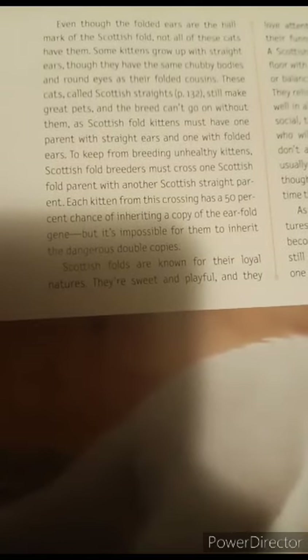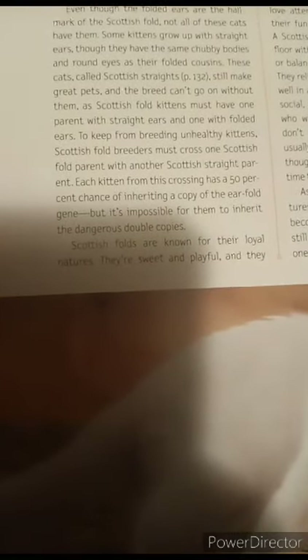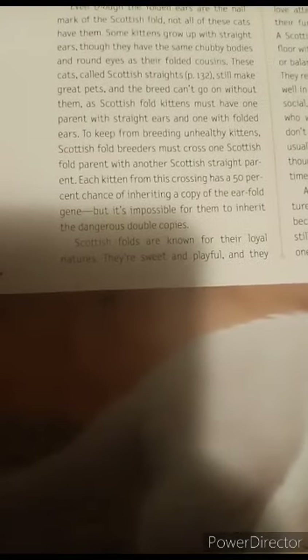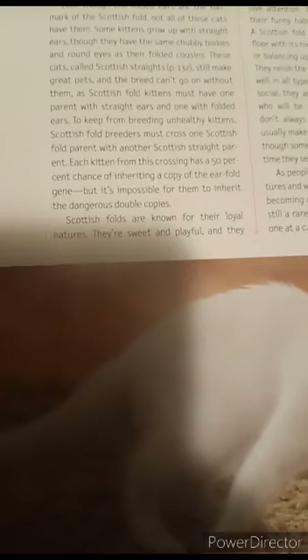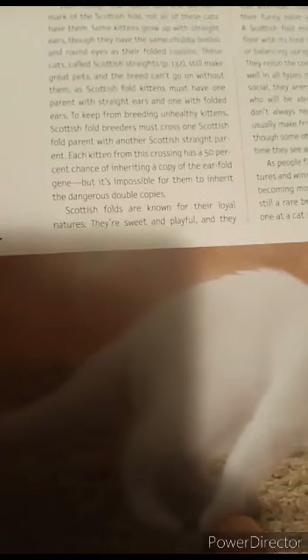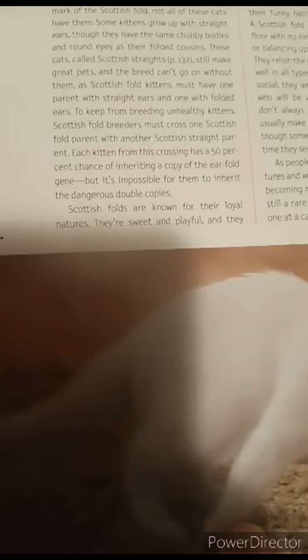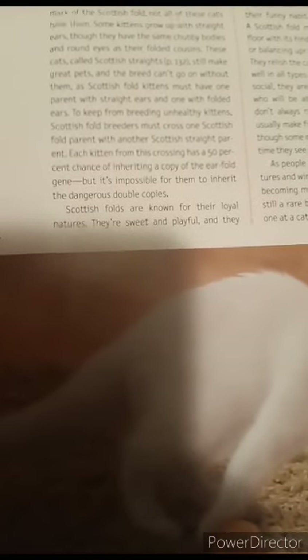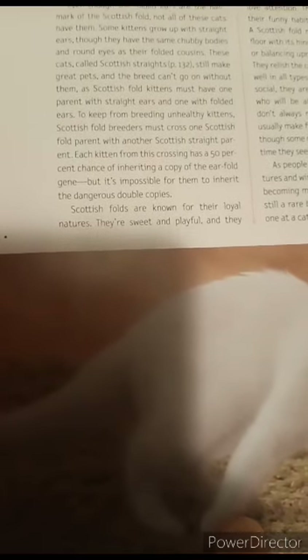Scottish Straights still make great pets, and the breed can't go on without them, as Scottish fold kittens must have one parent with straight ears and one with folded ears to keep from breeding unhealthy kittens. Scottish fold breeders must cross one Scottish fold parent with one Scottish Straight parent, giving each kitten a 50% chance of inheriting a copy of the ear-fold gene — but making it impossible for them to inherit the dangerous double copies.